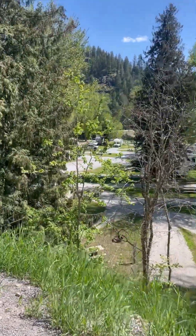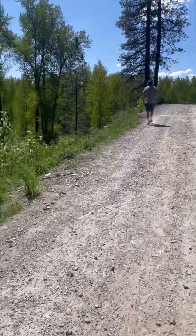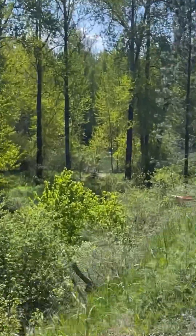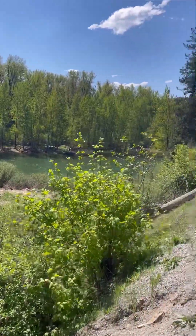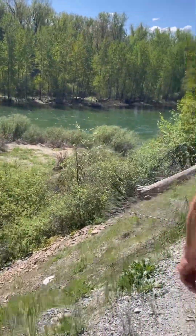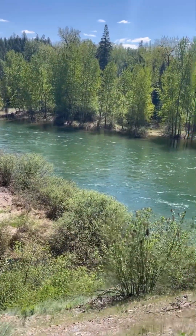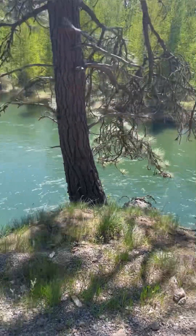There we are in the Lance Camper, right there. Nice flowering bush of some sort. That's the river. Here's from above — Coeur d'Alene River in Kingston, Idaho. So beautiful. Look at that. Wow.